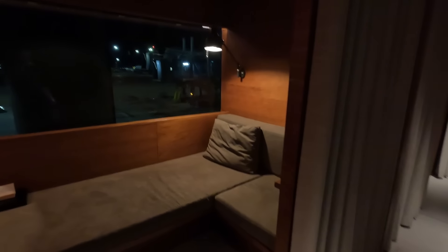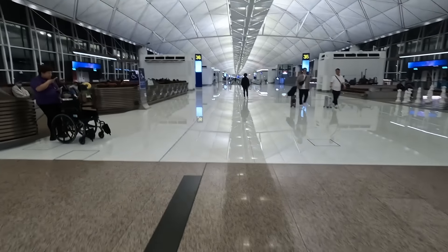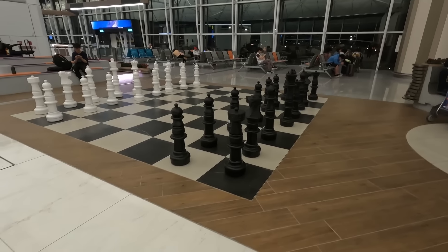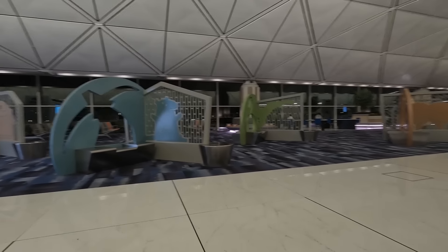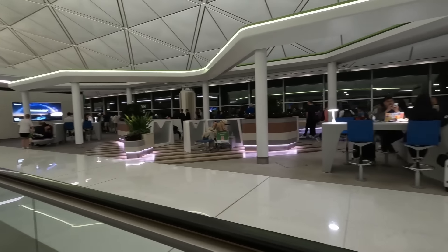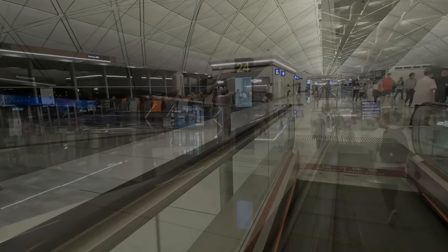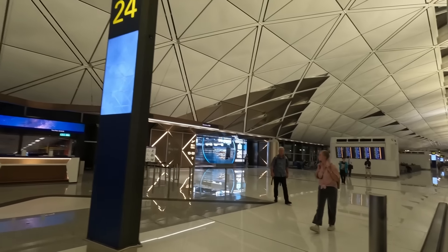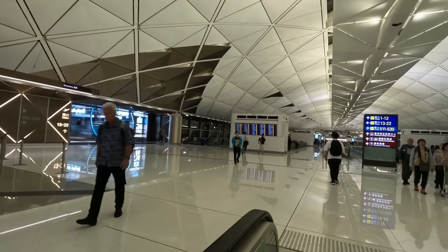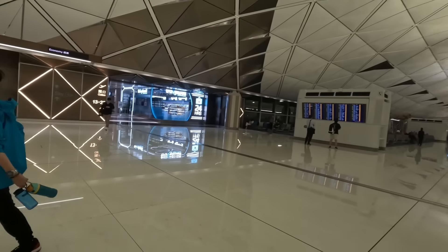The Pier and gate 7 couldn't be much further apart. I took a leisurely stroll back towards the main entrance using the travelators, planning to check out the other Cathay Pacific first class lounge, The Wing. But as I got closer to the gate it became clear I'd left it too late to stop in. Gates 13 to 22 were off down a different branch, so we were skipping those — there's an internal train involved.